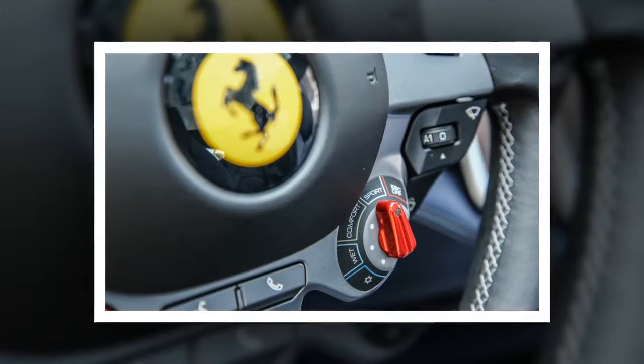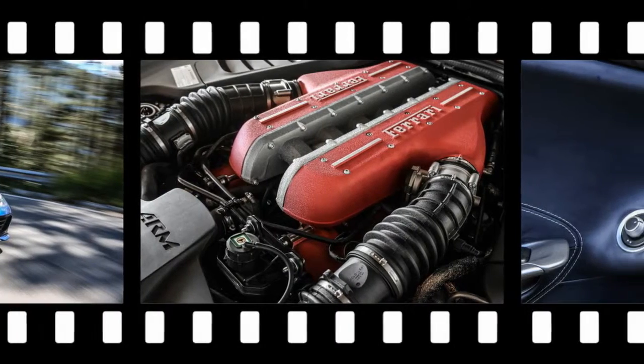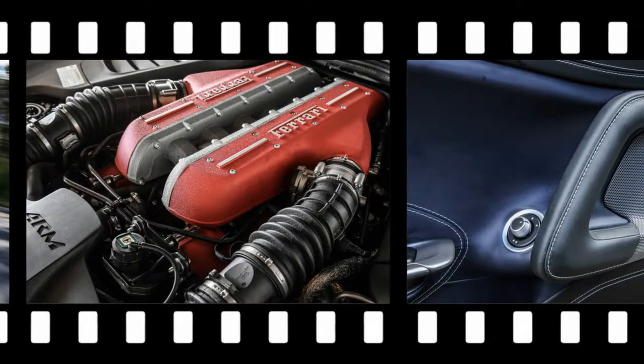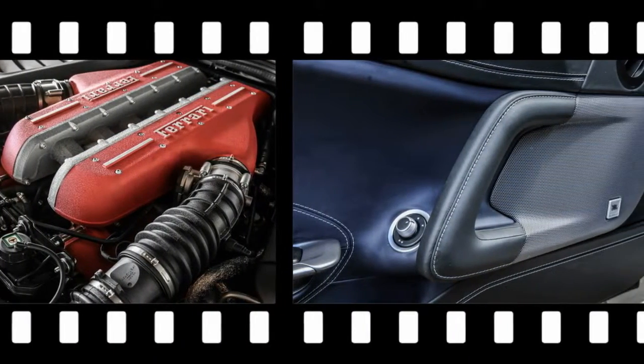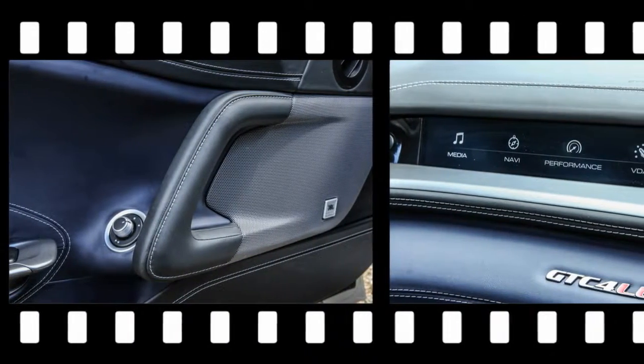The V12 delivers. Although it doesn't detonate the 2.1-ton Lusso out of slow corners the way that, say, a Nissan GT-R's twin-turbo six does, it pays off in an 8,250 RPM swell that makes engines with half the cylinders feel like playthings.